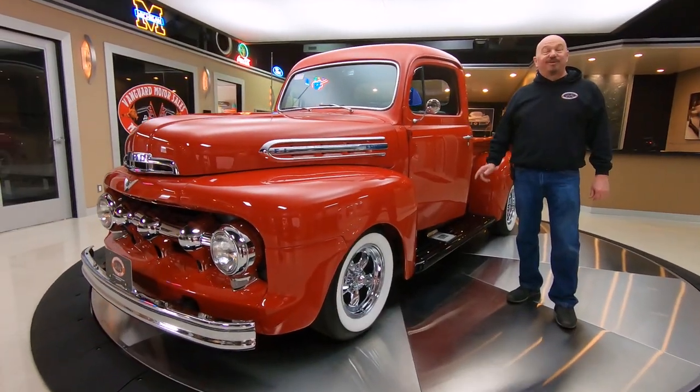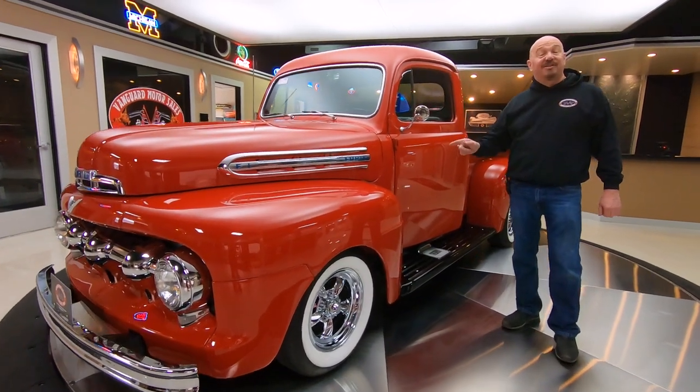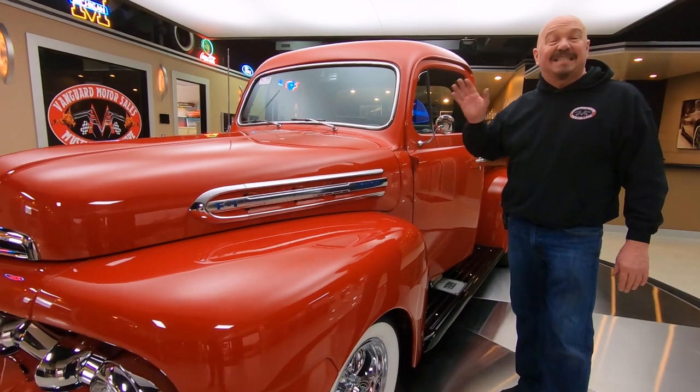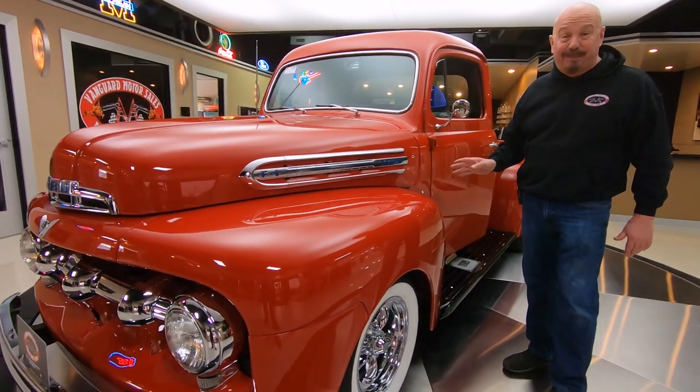Hey guys, welcome back to Vanguard Motor Sales. I'm Greg, and this is one drop-dead gorgeous 1951 Ford pickup truck. It is absolutely beautiful. She's got a 331 Cadillac power plant under the hood — you're going to love checking that out. We're going to show you everything you need to see. She is a California cruiser, baby.